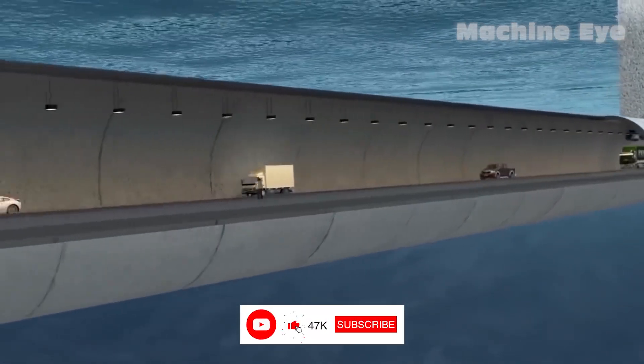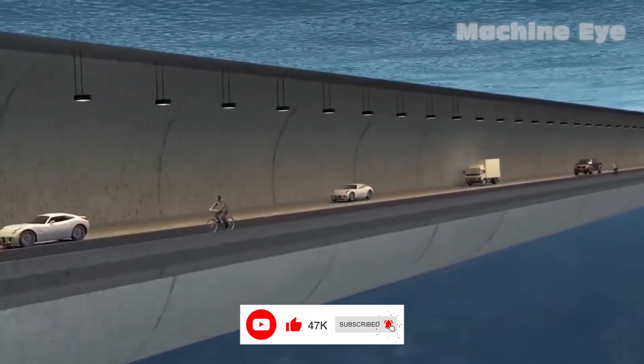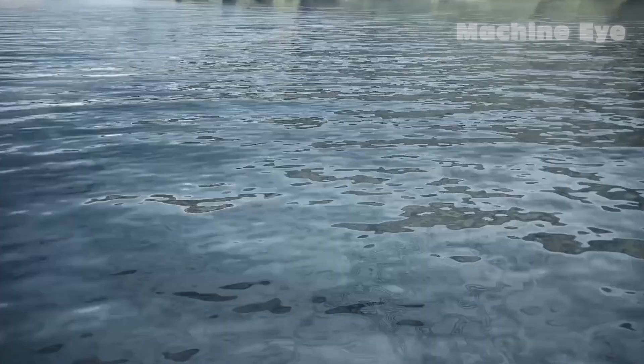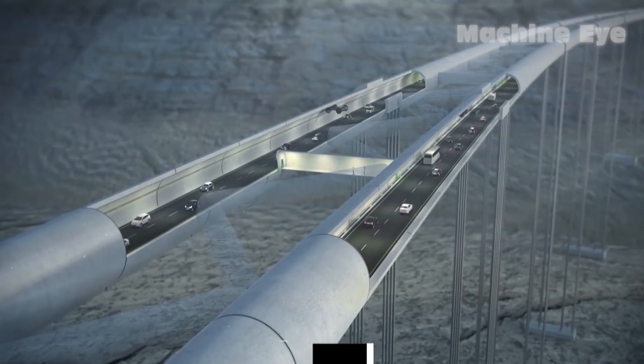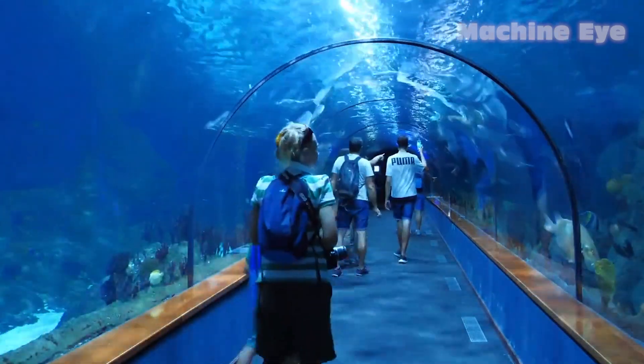But before we dive in, we kindly ask you to show your support by liking this video and subscribing to MachineEye. We value your thoughts and invite you to share your opinions on the undersea tunnel megaprojects in the comments below. Now, without further ado, let's embark on an extraordinary journey.